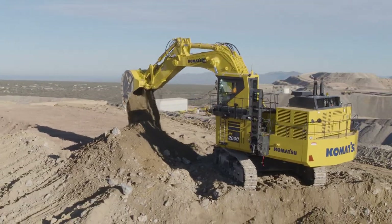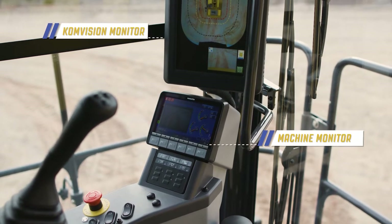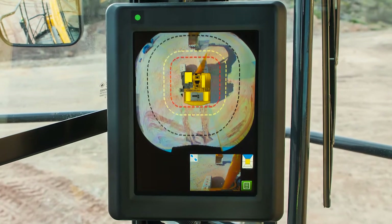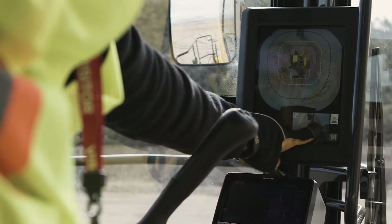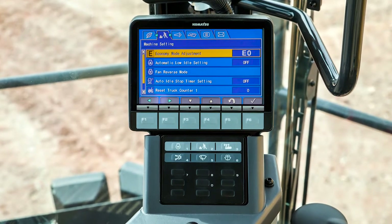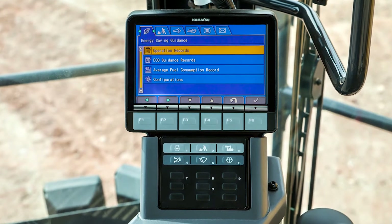Let's get familiar with the features inside the operator's cab. Notice that there are two monitors available to the operator. The upper Comvision monitor provides a 360-degree bird's-eye view of the work site around the machine and is touchscreen controlled for ease of operation. The lower high-resolution machine monitor provides state-of-the-art operator control over machine operations. Monitor operation will be discussed in greater detail in videos that follow this one.